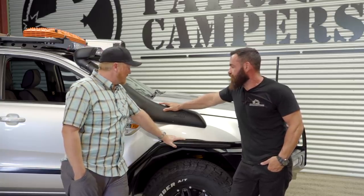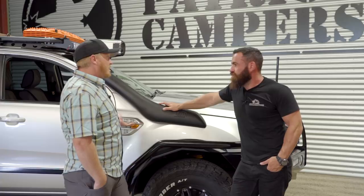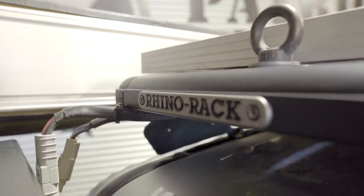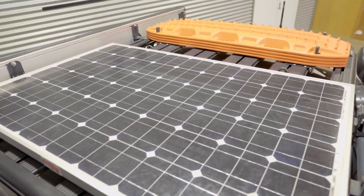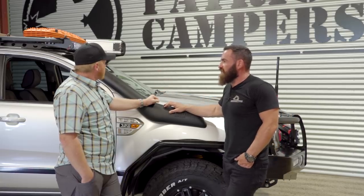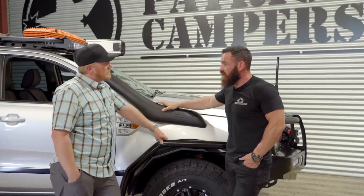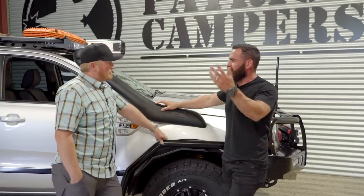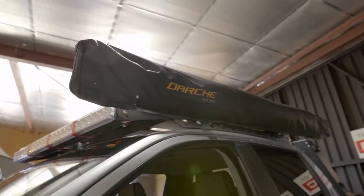On top there's a Rhino Rack, MaxTrax, shovel, and other accessories. There's a 150 watt Redarc solar panel up there, feeding into a second battery kit behind the back seat with a Redarc BC-DC unit that inputs solar and charges off the vehicle's alternator. Having a second battery is imperative. Anderson plugs in the back allow running fridges or inverters — that's an option on this platform. There's also a large side awning and light bars, another popular option.